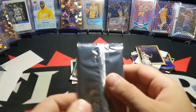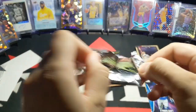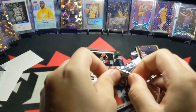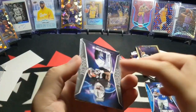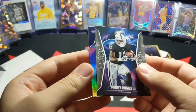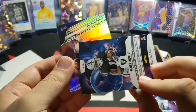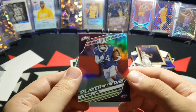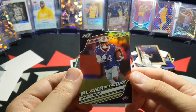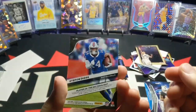All right, next pack. Henry Ruggs the Third rookie — pretty nice. And then — oh, it's a holo! Stefan Diggs, Player of the Day holo. Pretty nice.